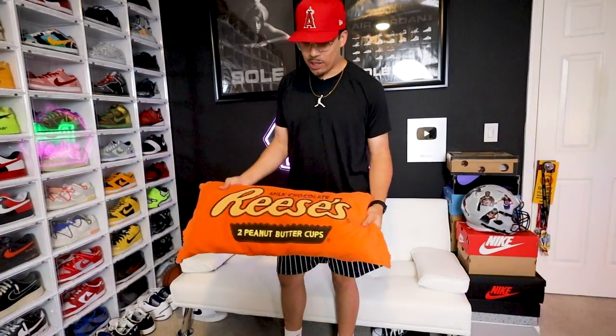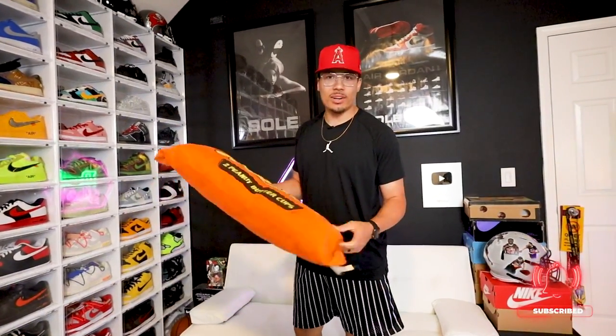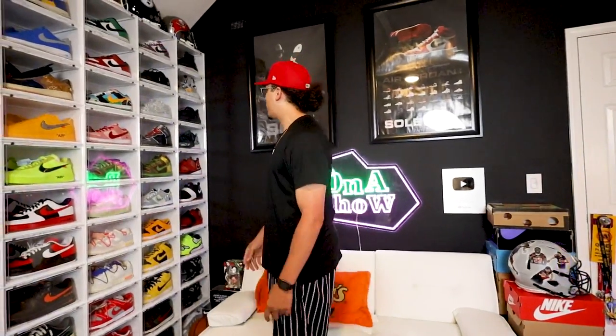One more thing — my Reese's Peanut Butter Cup pillow on the couch. Some people ask why I have it. This is a very sentimental thing to me — basically this was my grandma's. She had it in her bed every day when she was very sick before she passed away and she was always comfortable with it. I had it stored for some years while I was in college, and when I finally got my house it slowly made its way back. Now it's on display in my videos so my grandma's always with me.